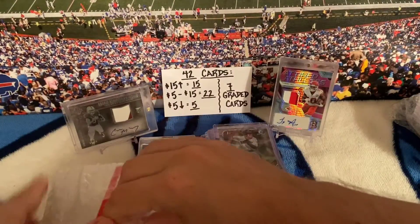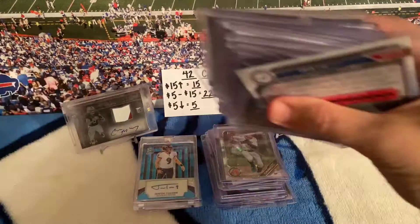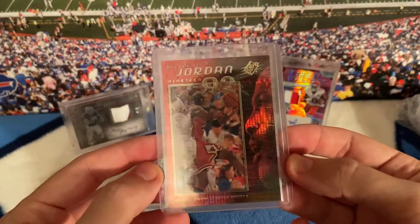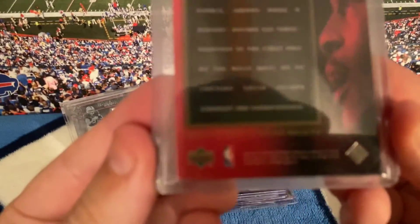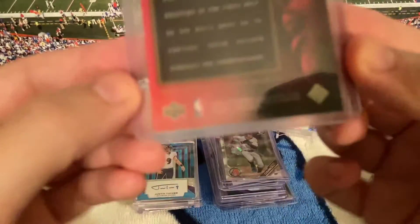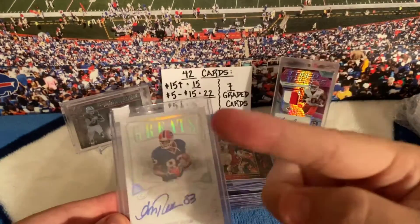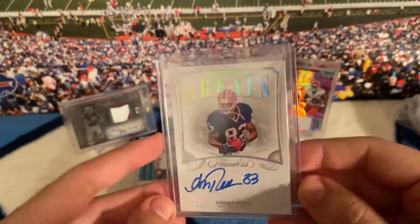The last package has the seven graded cards, but let's open this one up first. Trying to make this video a little shorter than my last one — people don't really love long videos on YouTube, especially if you don't have a lot of subscribers. Here's another Jordan — Decade of Jordan. I'm a big Bills fan as you can see from the background. Andre Reed — cool that it was 1 out of 20, flawless on-card autograph. Thought that was super cool, got a great price, looks in good shape.